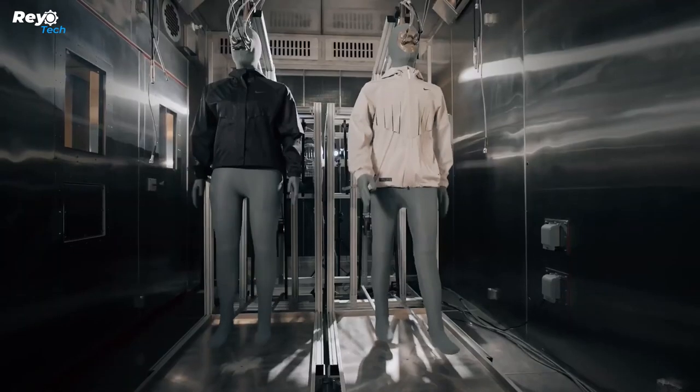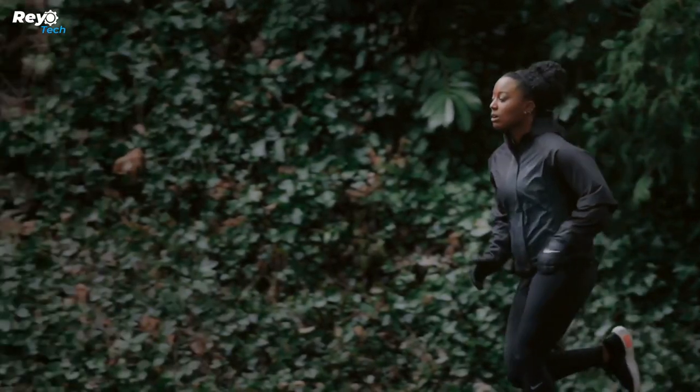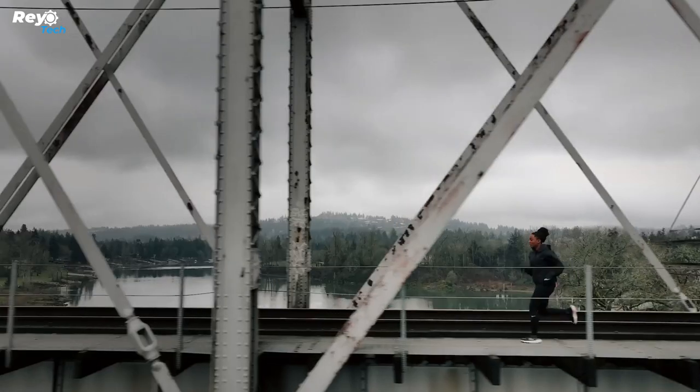This means you can wear it both casually and during your workouts. The female version will be available in July while the male version will not be available until the fall. There is no price information available at this time — but how much would you be ready to pay for this innovative jacket?